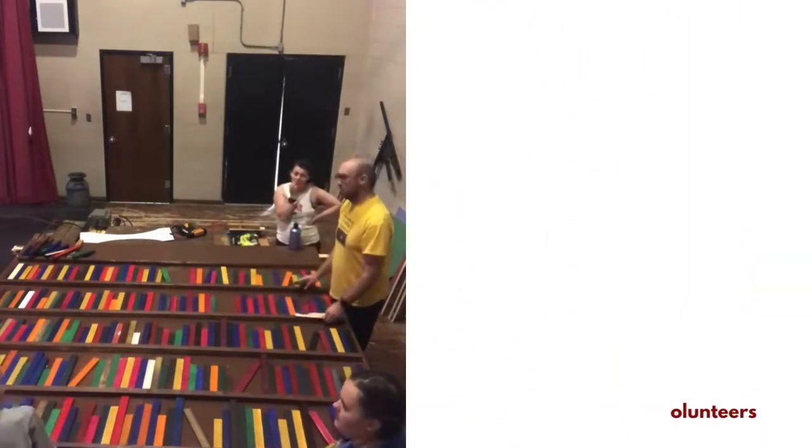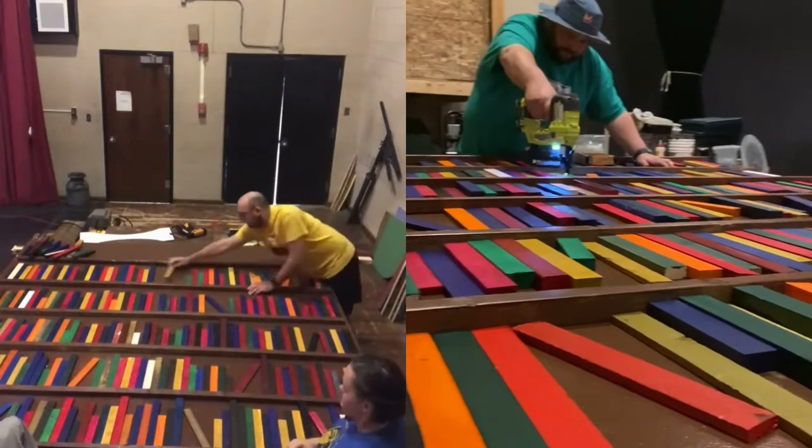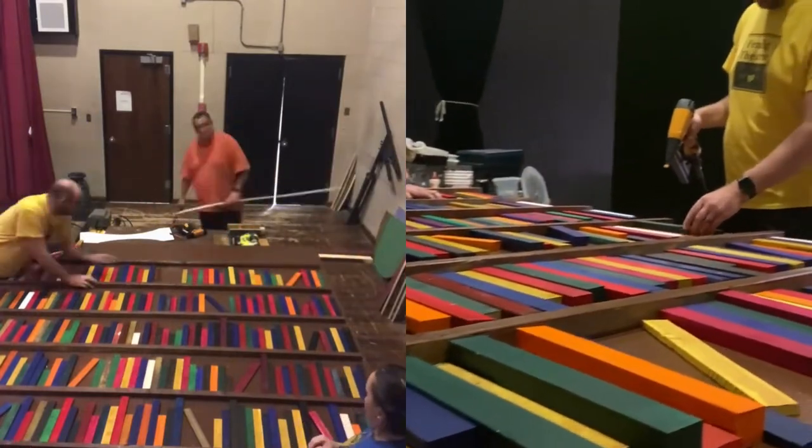While the paint dried, our set building team built a frame to hold the books and assembled the hardware to support this piece to hang in the air and move on a track.